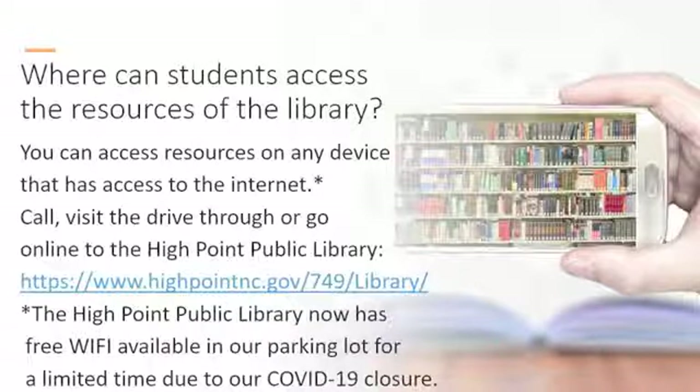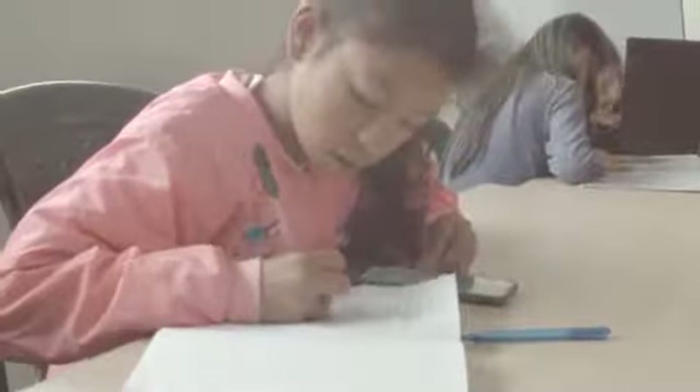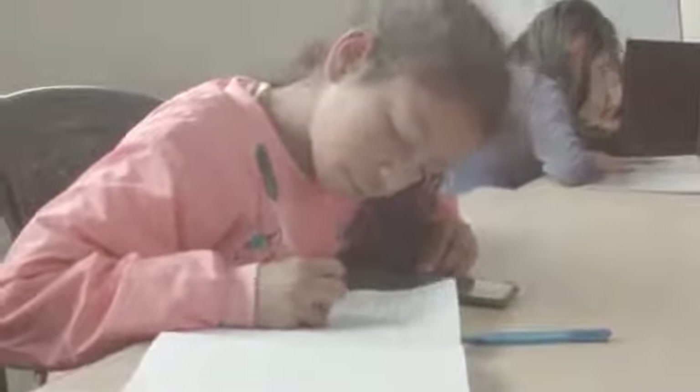For a limited time, the High Point Public Library will be streaming Wi-Fi in the parking lot so that students can access the internet to do their schoolwork.